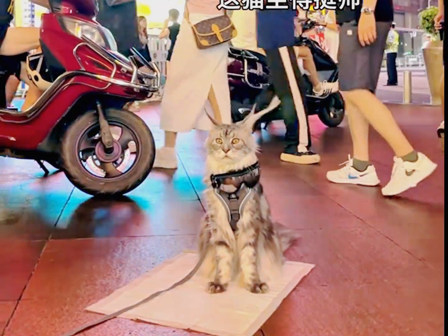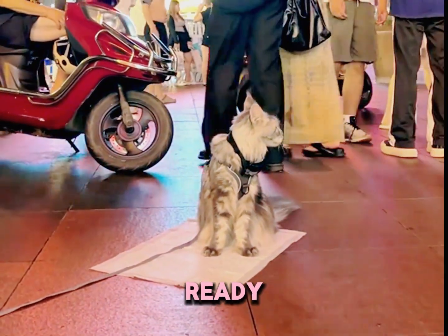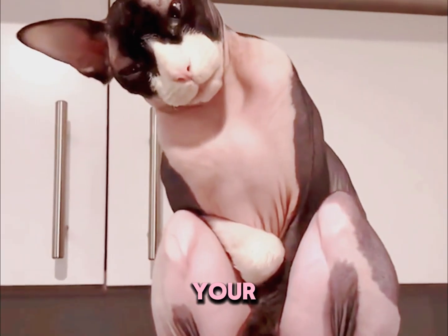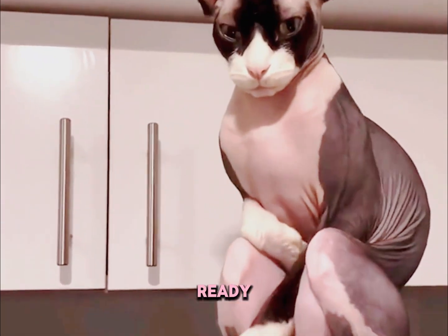1. The puppy sit. When your cat sits with its front legs straight and back legs bent, kind of like a dog, it's in a position ready for action. This is often seen when your cat is surveying its surroundings or waiting for food. It's basically their unready-to-pounce pose.